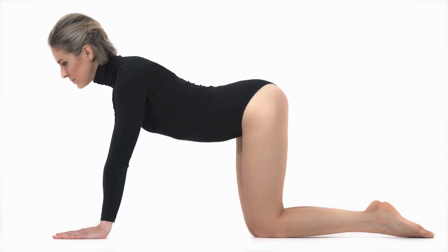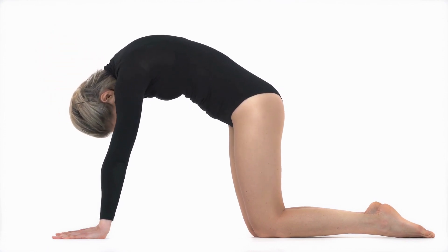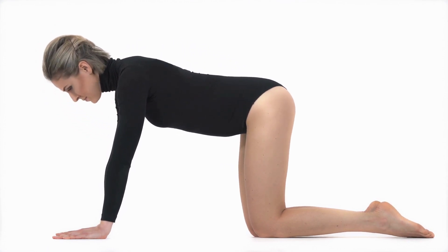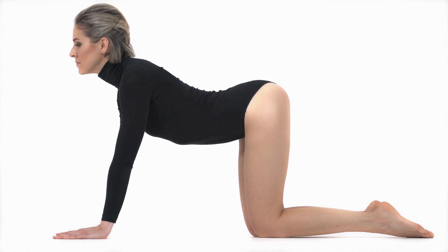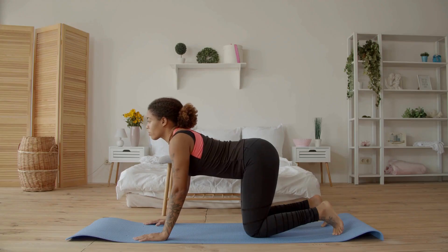6. Cat-cow pose (Marjariasana-Bitilasana). This gentle, flowing movement between arching and rounding the back helps with spinal flexibility and promotes movement in the lymphatic system.